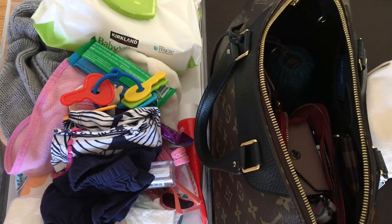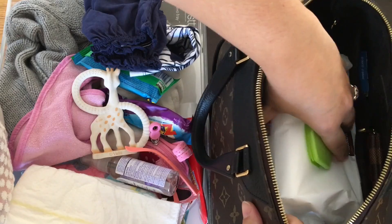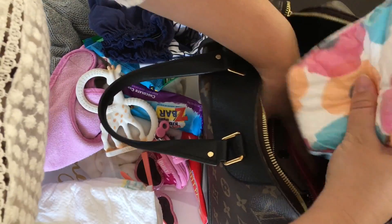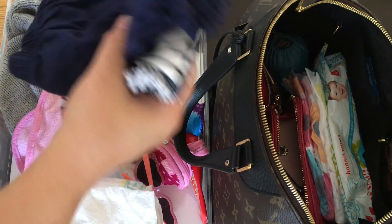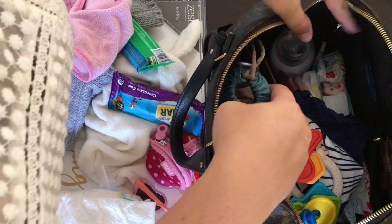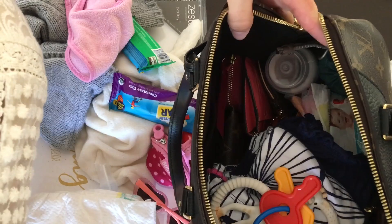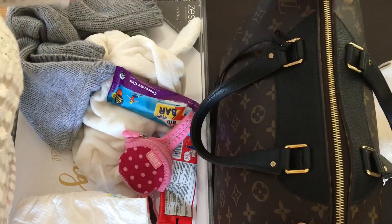I wouldn't recommend the enormous pack of wipes here — you could, but that's pretty much all you'd have. I'd recommend travel-size wipes and maybe two diapers, which you can easily put on the side. You still have all the room up top for a change of clothes, a couple of toys, and a bottle — I like to set the bottle way down and stuff things right on the side of it so it's really secure and not going to tip over. Maybe just one snack bar and a bib, and again you can easily zip it up.